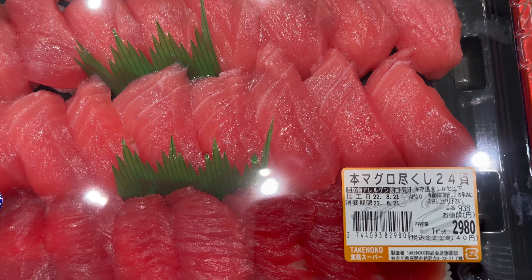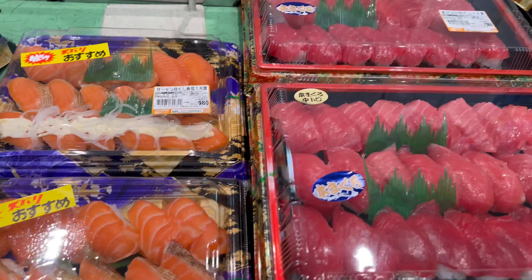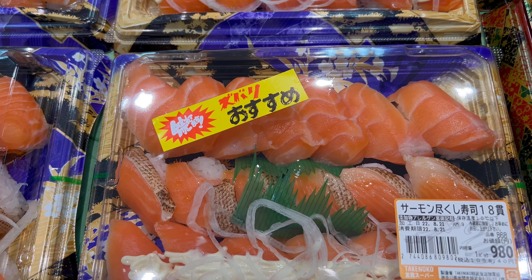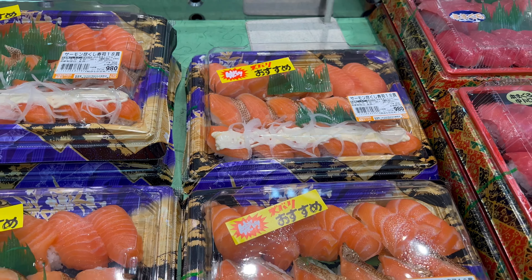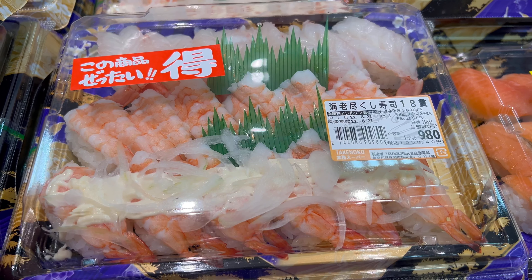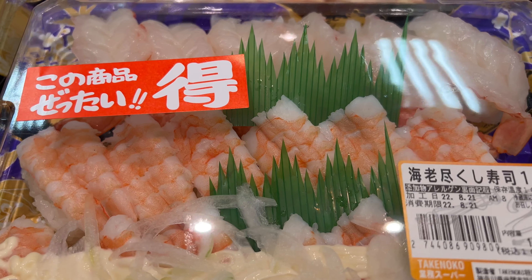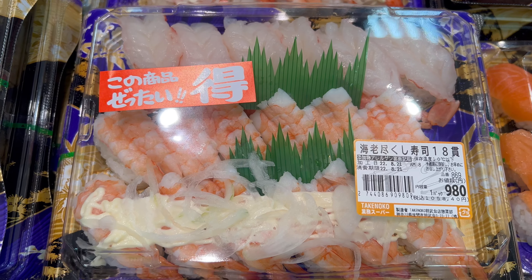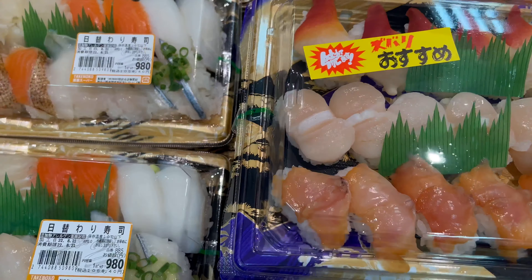I think this is maguro, which is tuna sushi. And some salmon sushi made from salmon fish. And some shrimp sushi made from shrimps. Nothing has been cooked — it is so fresh. You can just enjoy the flavors as they came straight from the sea.